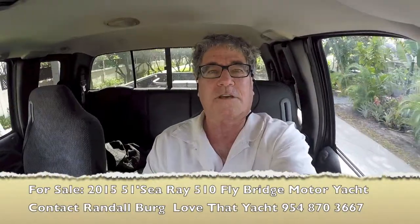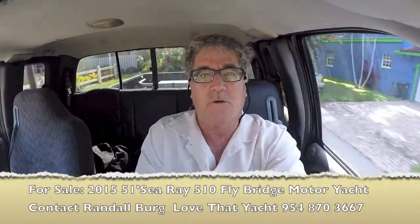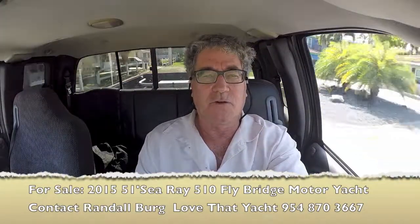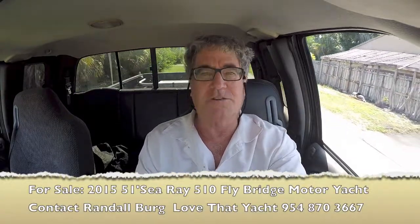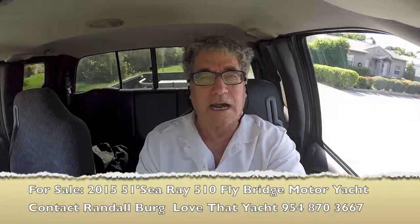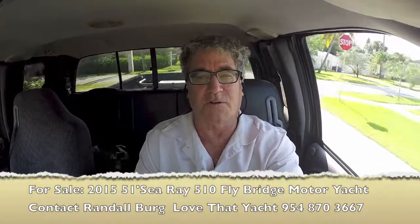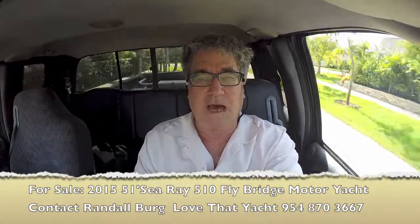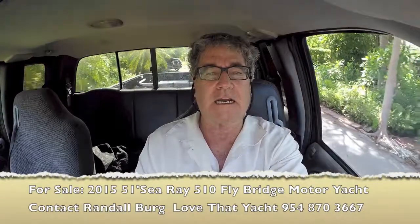I'm Randleberg, your concierge yacht broker with LoveThatYacht.com. I'm headed over to see a spectacular, virtually new Sea Ray 510 Sedan Bridge. It's a 2015 — it looks, shows, and drives like a brand new boat. What makes the Sea Ray such a great boat is how much you get for your money: great engine, super engine access, great cabin spaces, fabulous flybridge. It goes on and on.